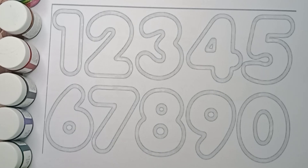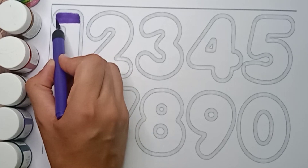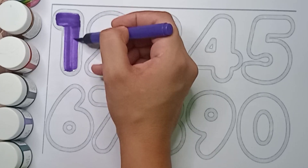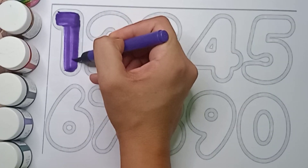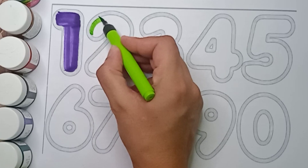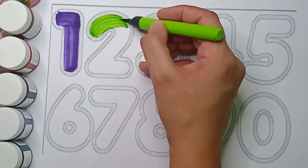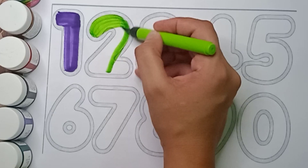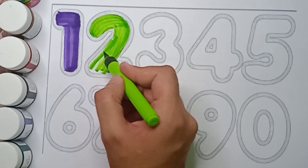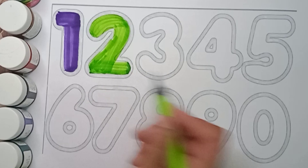Let's start. Violet color, one. Violet color, one. Green color, two. Green color, two. Which color is this? It's a green color. Green color, two. Say everyone — yay, that's good.